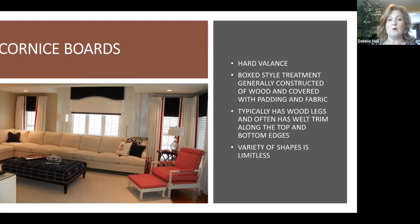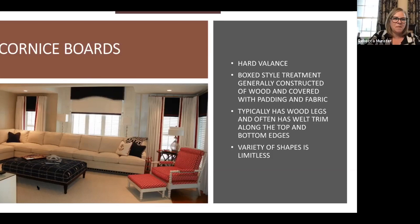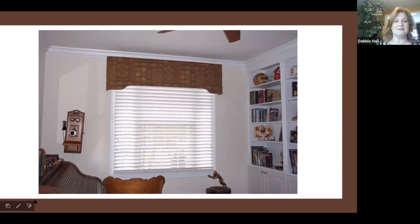One nice thing about a cornice board is you can force the fabric and decorative elements to do exactly what you want, because you're attaching it to a board. Whereas with certain fabrics, you can't always get them to lay exactly the way you want. And if you have an amazing pattern that you just want to see clearly, a cornice board is perfect for that — you get to showcase the pattern beautifully.